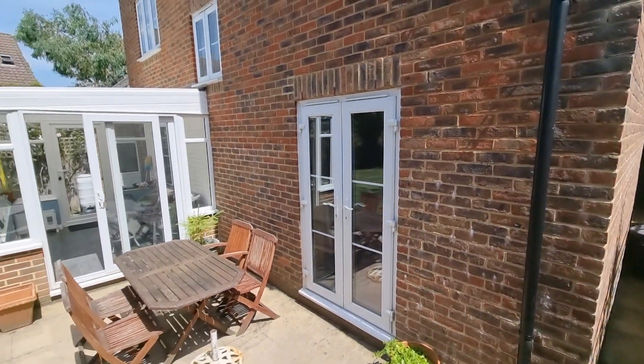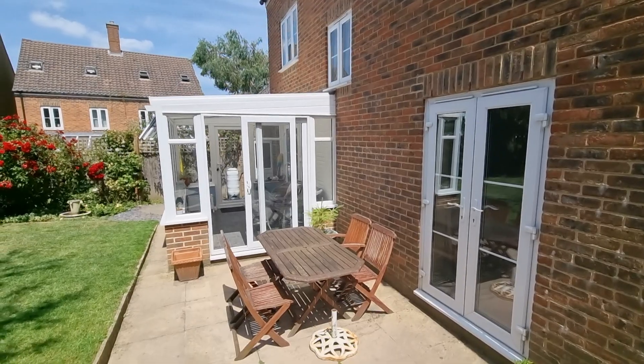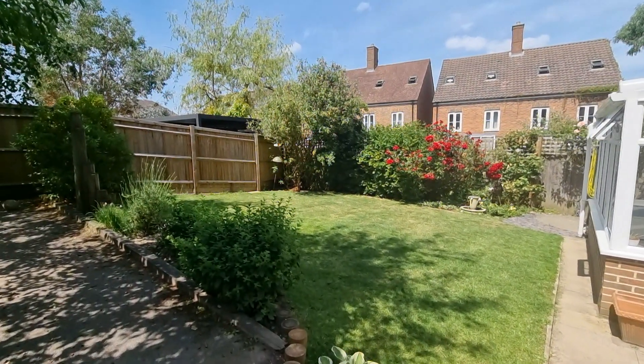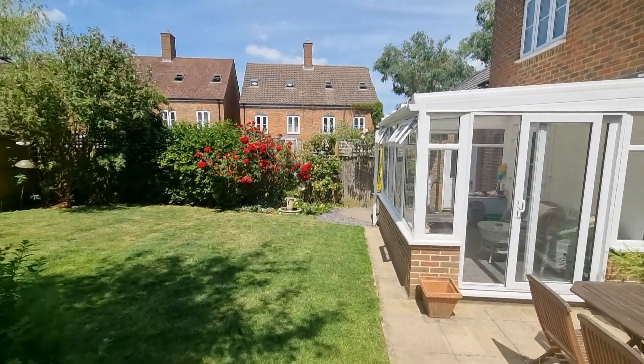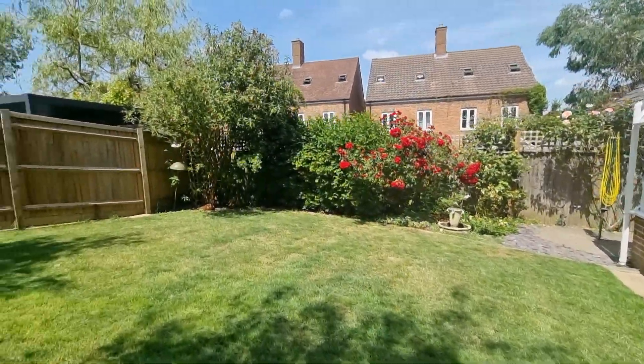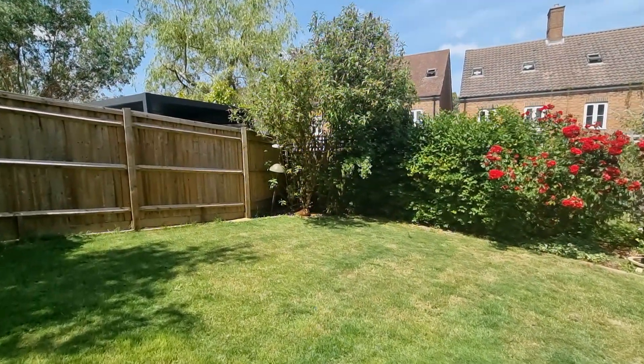So there is side access round that side — that's really just for bins and storage. And then this is the garden which is very pleasant indeed. As you can hopefully sense, it is very, very quiet indeed.